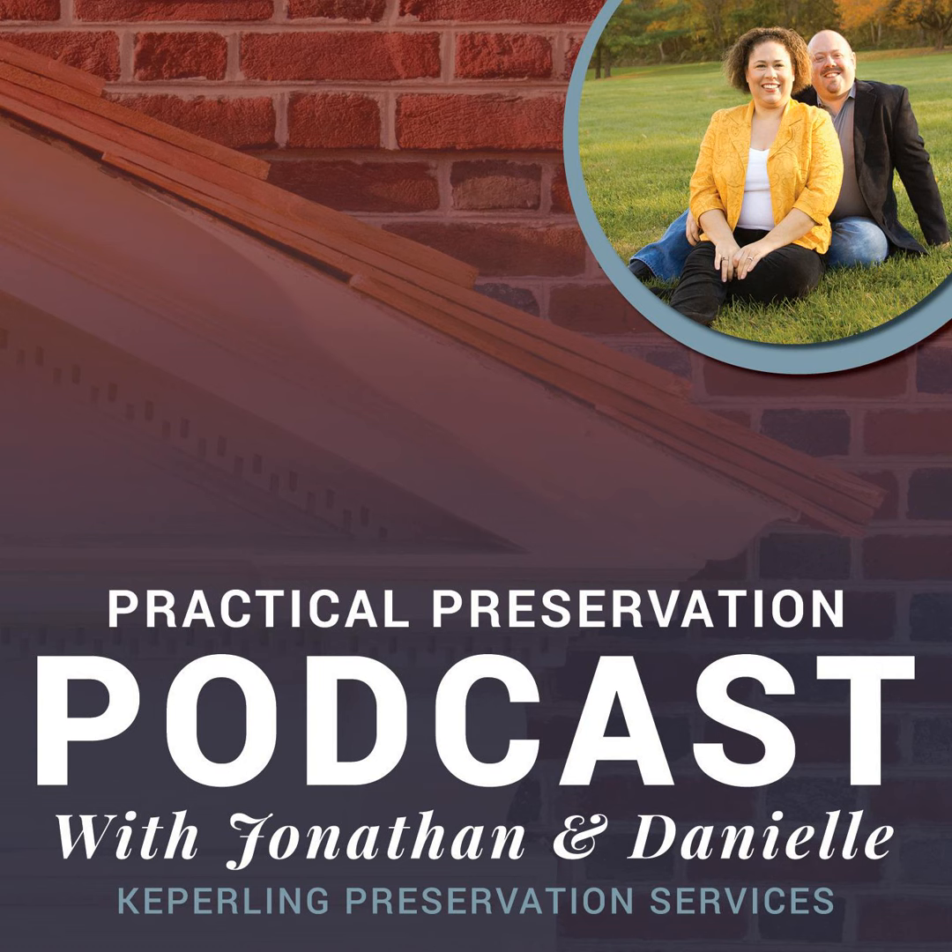Thanks for listening to the Practical Preservation Podcast. The resources discussed during this episode are on our website at practicalpreservationservices.com/podcast. If you received value from this episode and know someone else that will get value from it as well, please share it with them. Join us next week for another episode of the Practical Preservation Podcast. For more information on restoring your historic home, visit practicalpreservationservices.com.